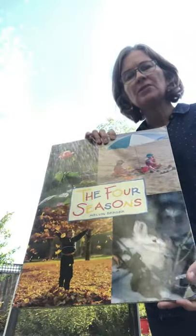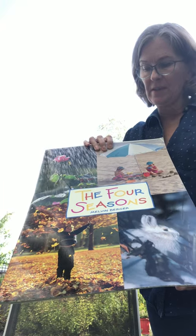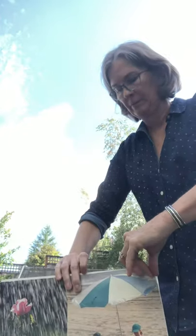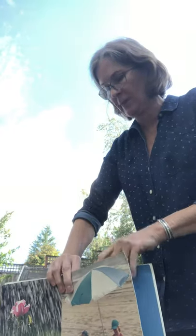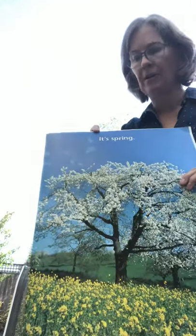Hi everybody, it's Teacher Toni. I'm gonna read a book about The Four Seasons by Melvin Berger. I'm out in my backyard because it's so nice right now and I'm sharing my season. It's fall, and sometimes we call that autumn.